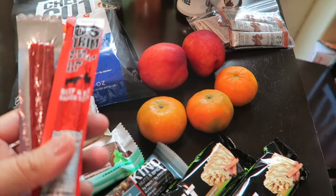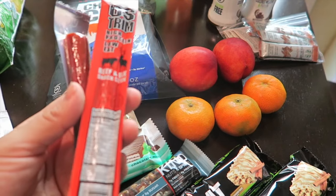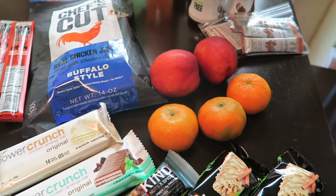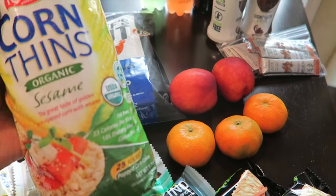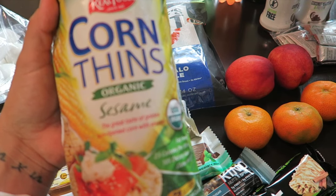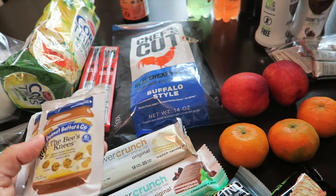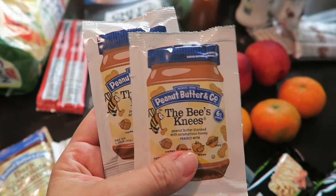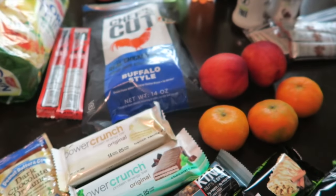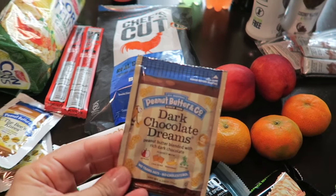I have some reduced fat cheese sticks, and to go with those I normally eat some of these Ostrom high-protein beef and elk snack sticks. I've also got some corn thins, which are like a rice cake but thinner, and we can top those with these Peanut Butter & Company 'The Bee's Knees' peanut butter packs — I have two of those.